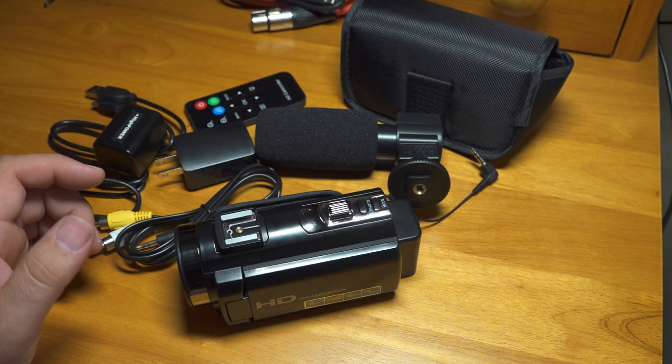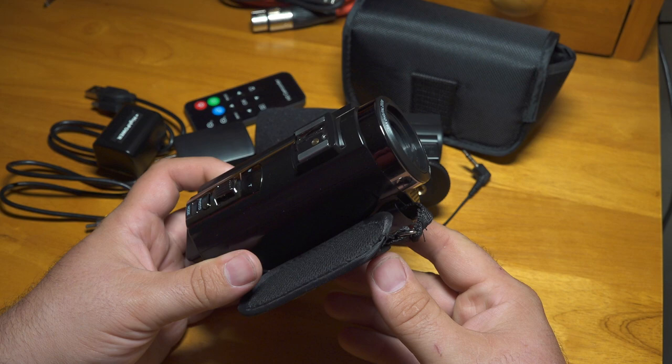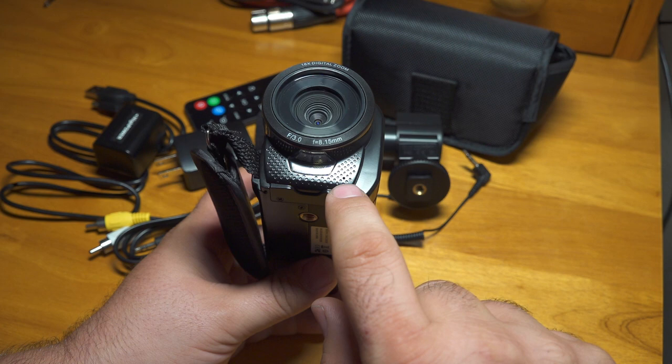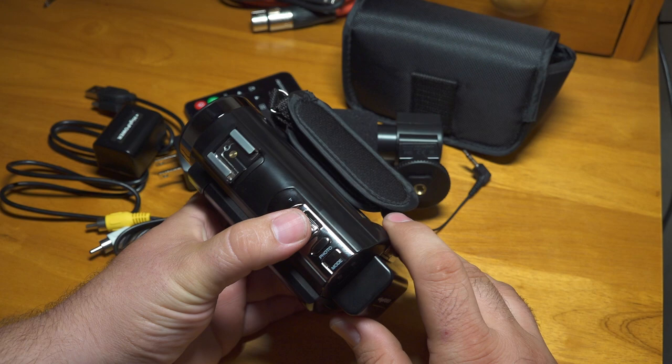I'm going to talk about the camera itself and then the microphone. The camera itself feels very light, very cheap, kind of toy-like. On the front, you can see the kind of fake microphone grill. There's actually only one little hole for the microphone. So even though it might be designed to look like it's got a big microphone grill for stereo microphones, there's really just one tiny little microphone hole there.